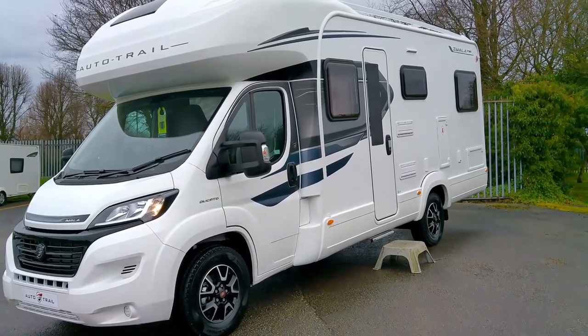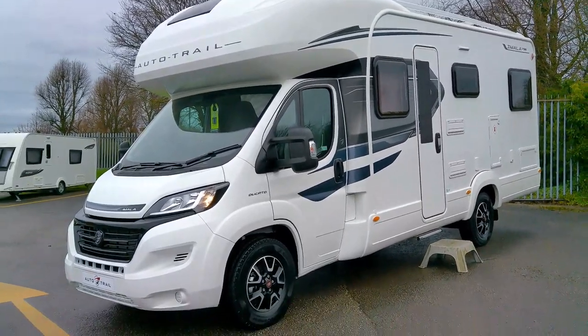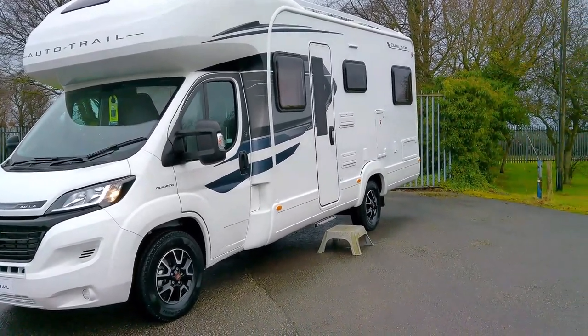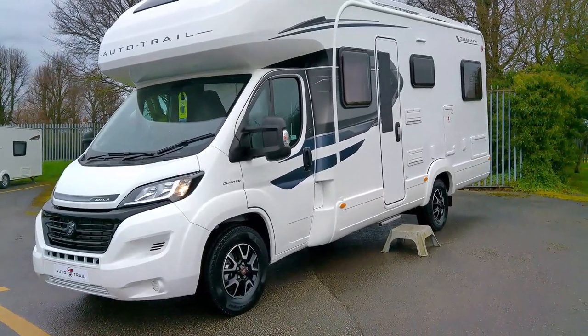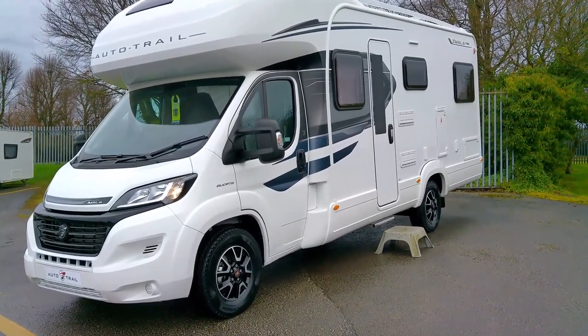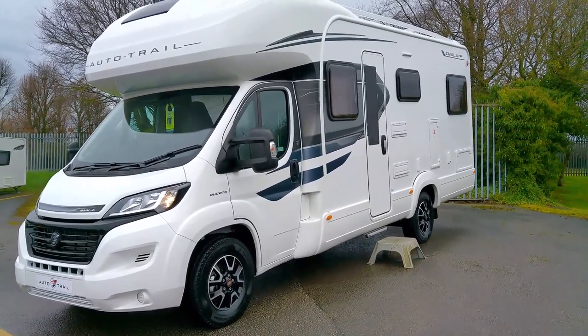It's fitted with a media pack which gives you a 21 and a half inch smart TV, a TV aerial, and the 8 inch Zenek touchscreen head unit featuring sat nav, DAB radio, Bluetooth hands-free, and a rear view camera.